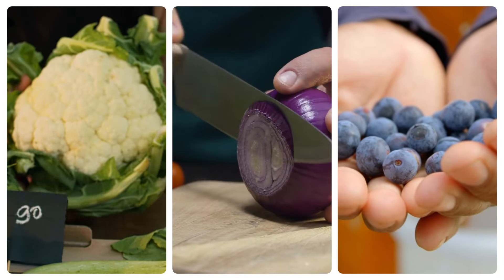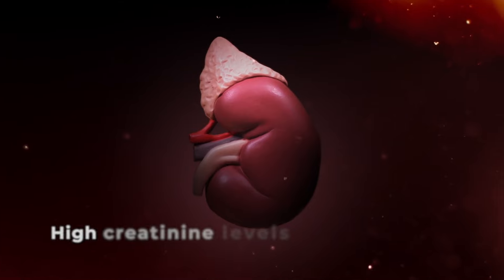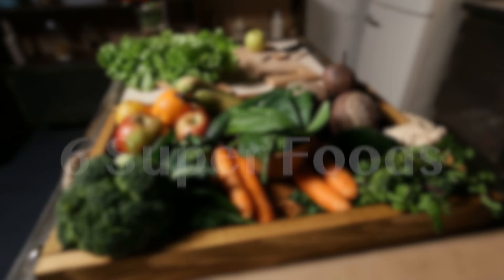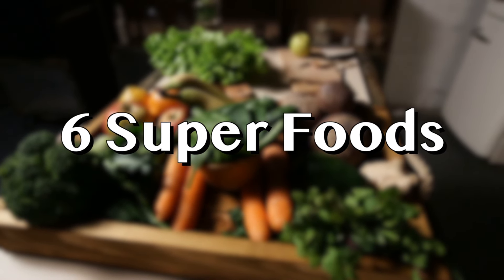Today I will discuss superfoods that can reduce creatinine levels and help maintain kidney health. High creatinine levels may indicate kidney issues. I will highlight six superfoods rich in vitamins, minerals, and antioxidants that support kidney function.